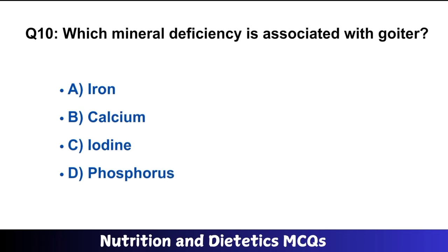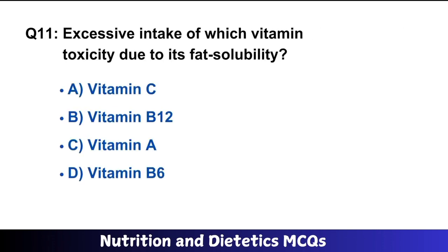Question number 10: Which mineral deficiency is associated with goiter? The right answer is iodine deficiency. The correct answer is option C.